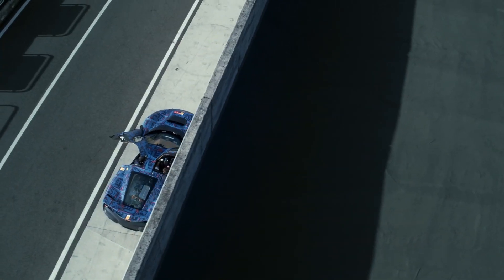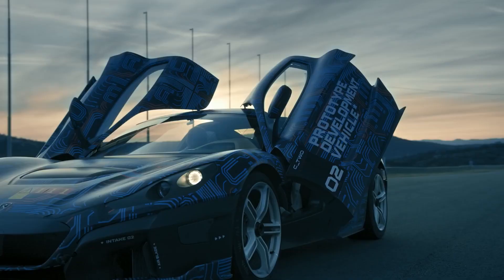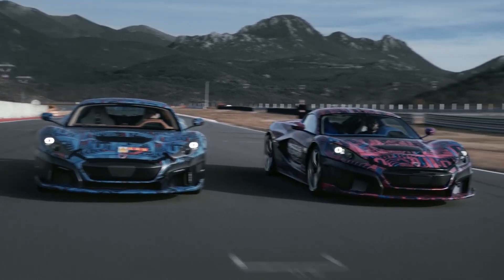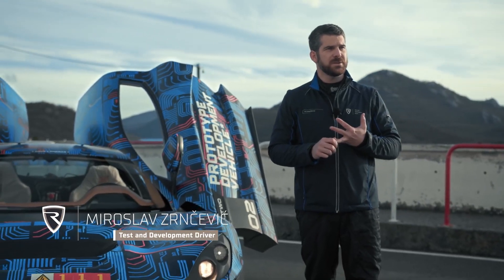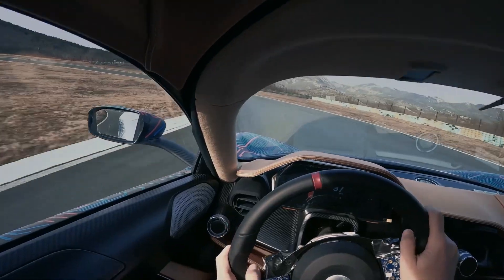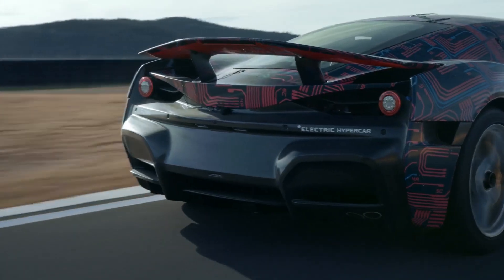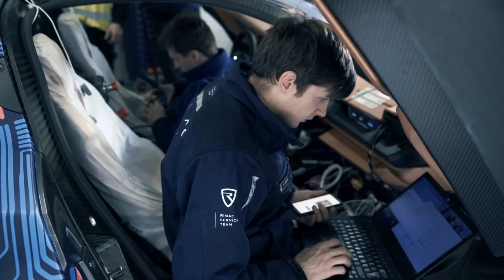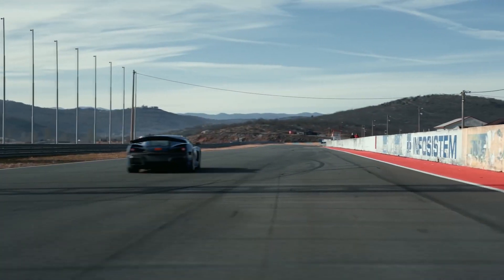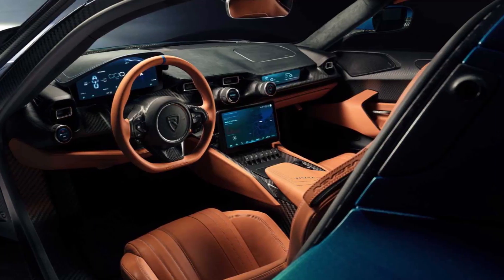For the few that care about range, the interior, and all the other stuff: the Rimac is fitted with a 120 kilowatt hour battery and they claim it can get 340 miles on a charge if you don't drive like a hooligan. The Nevera charges at 500 kilowatts, which is far higher than any other electric car, meaning you can charge from 0 to 80% in just 19 minutes if you use a strong enough charger.